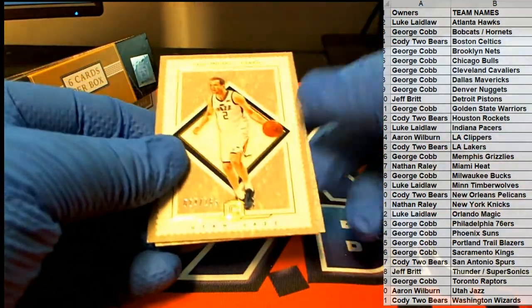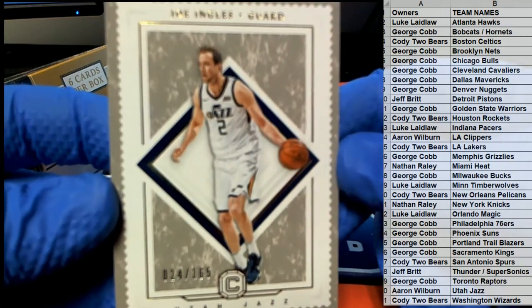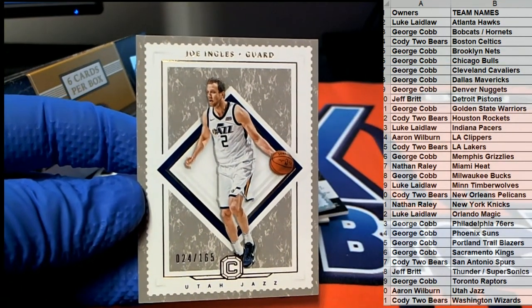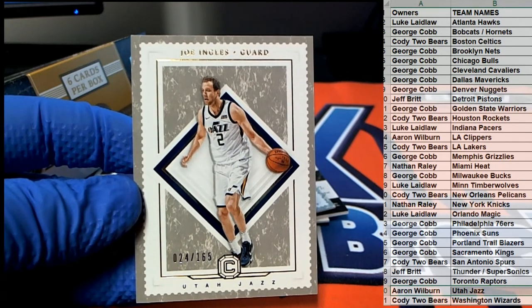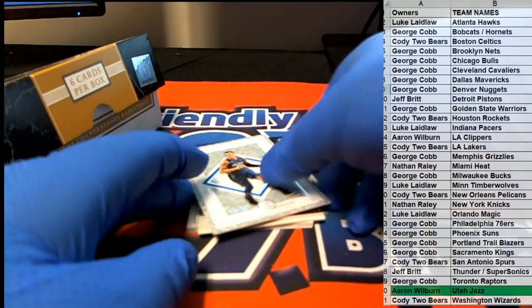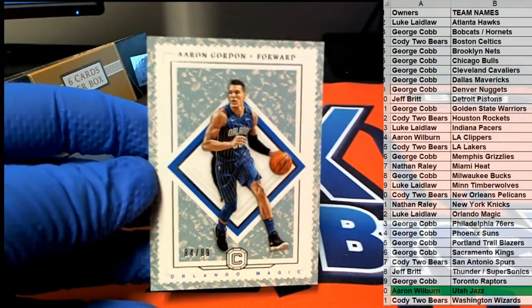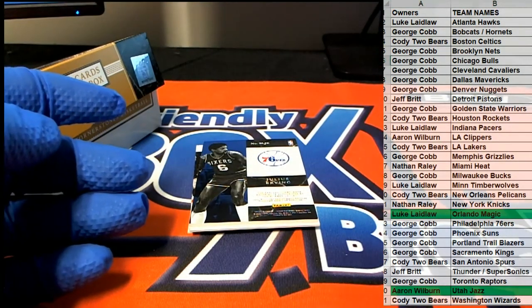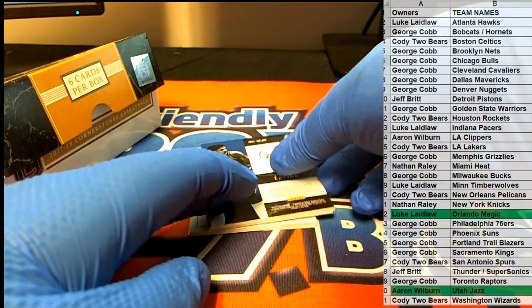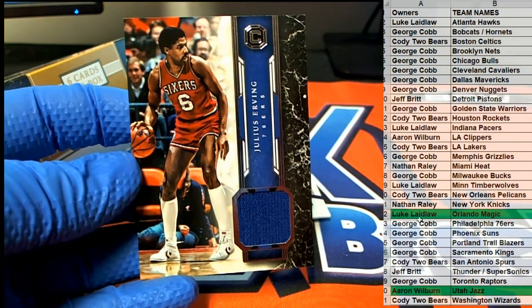Here's our first one guys — it is 24 of 165. Joined list right there, very nice, for the Jazz — Aaron W. Very nice, that is you. Aaron Gordon right here, 84 of 89, for the Magic — Luke L, all right Luke. Then we have a Dr. J nice patch — Sixers — George C, that is you.